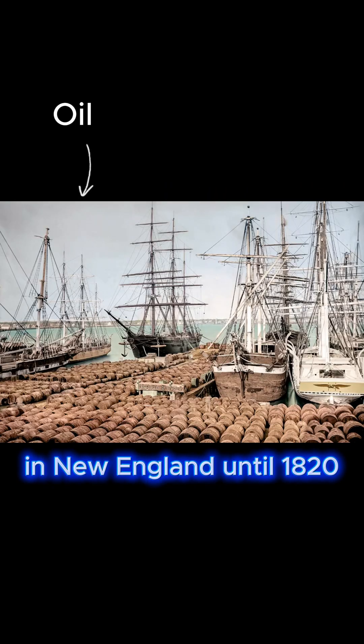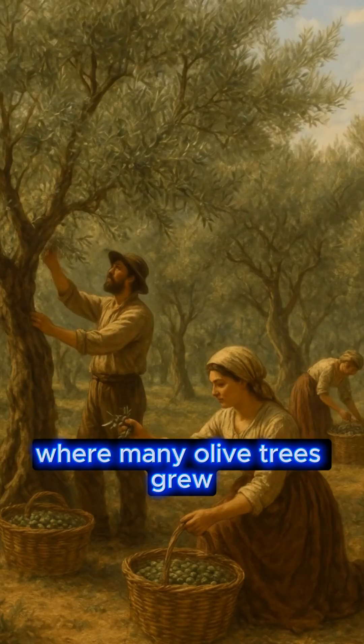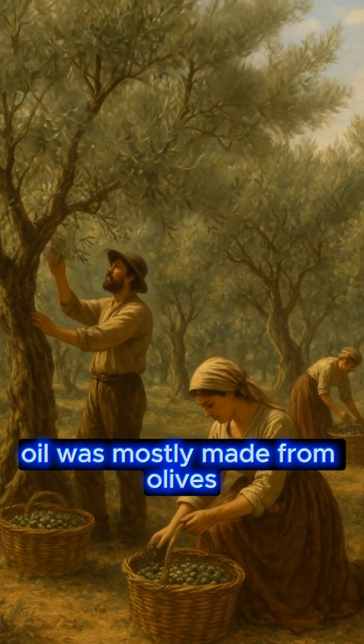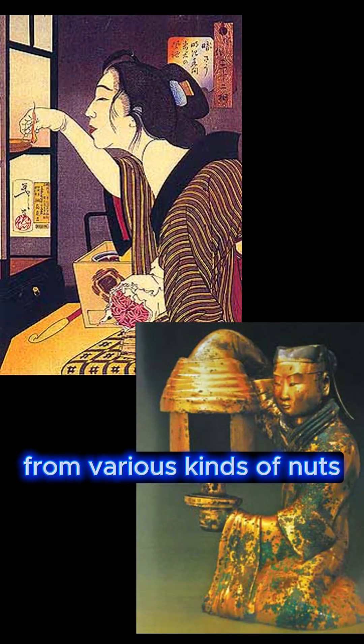In New England, until 1820, lamps used pork fat or whale oil. And around the Mediterranean, where many olive trees grew, oil was mostly made from olives. The Japanese and Chinese extracted oil for their lamps from various kinds of nuts.